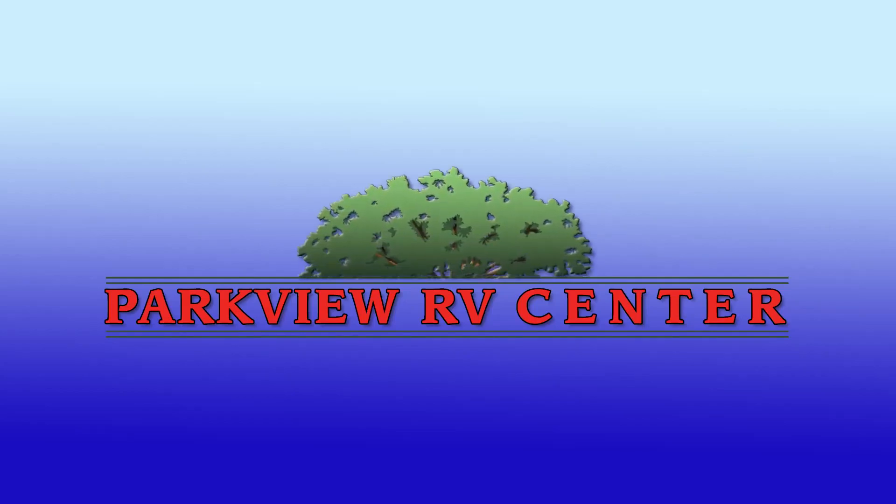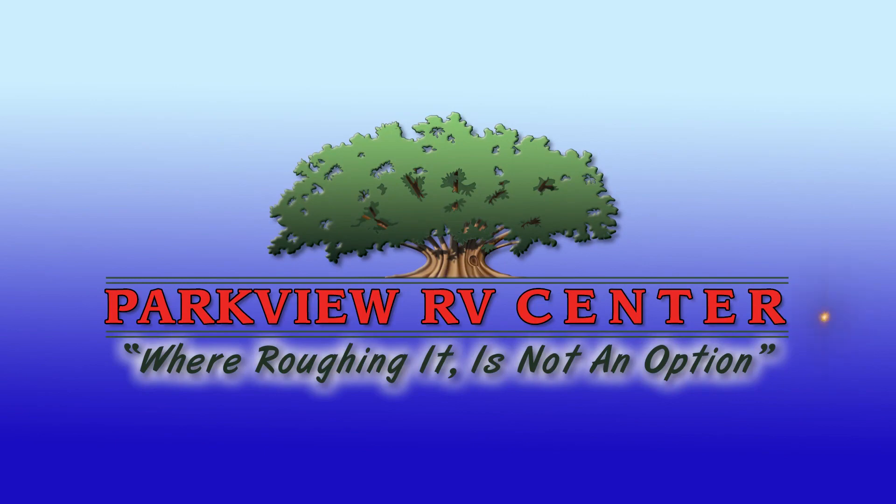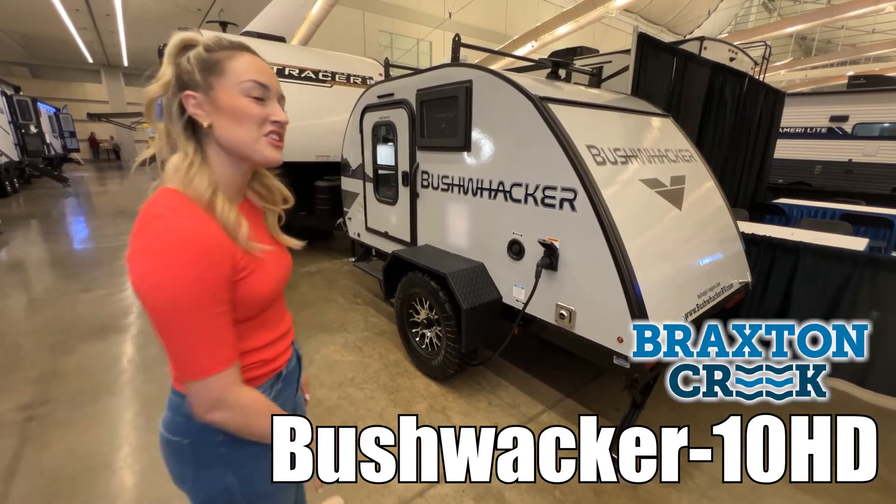Here's another great RV from Parkview RV, where roughing it is not an option. Hi, my name is Brittany and this is the Bushwhacker by Braxton Creek. Let's check it out.